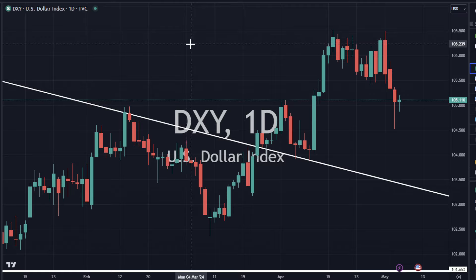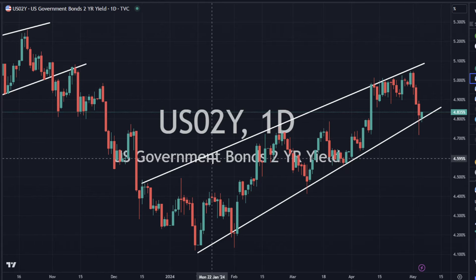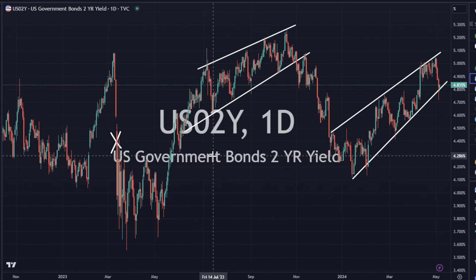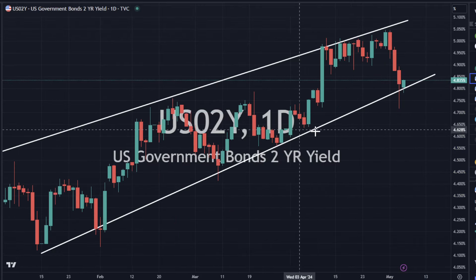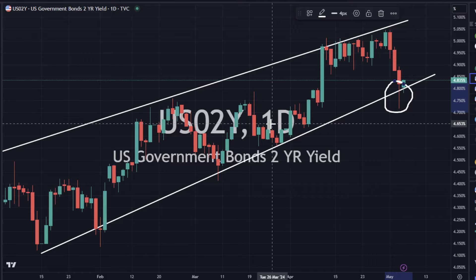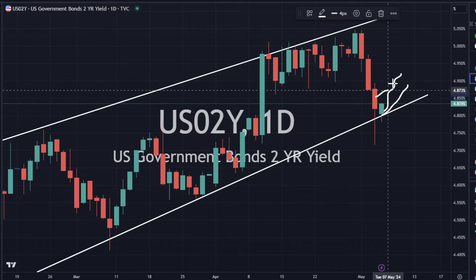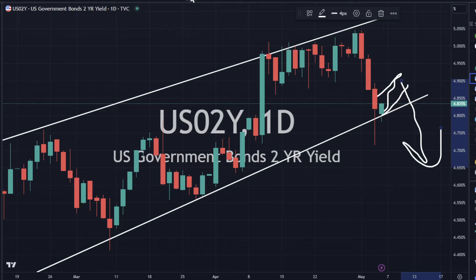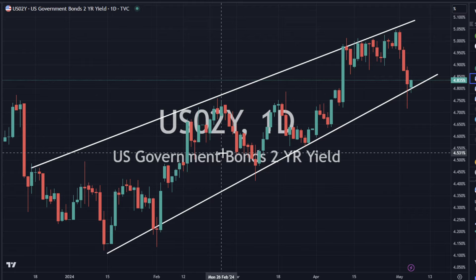Yields are generally what determines that direction. Looking at yields, we've got the two-year yield at support. We do have an increasing or rising wedge — lots of interesting patterns developing here. Most of the time a rising wedge breaks to the downside, although we do have strong support witnessed by that big wick that we bought back up. The bounce is not totally convincing, but we could come up and consolidate upward on an inverted flag pattern and break to the downside. We're going to have to watch it here and see if we break to the downside. And if the DXY follows yields, which it generally does, we would have a weaker dollar.